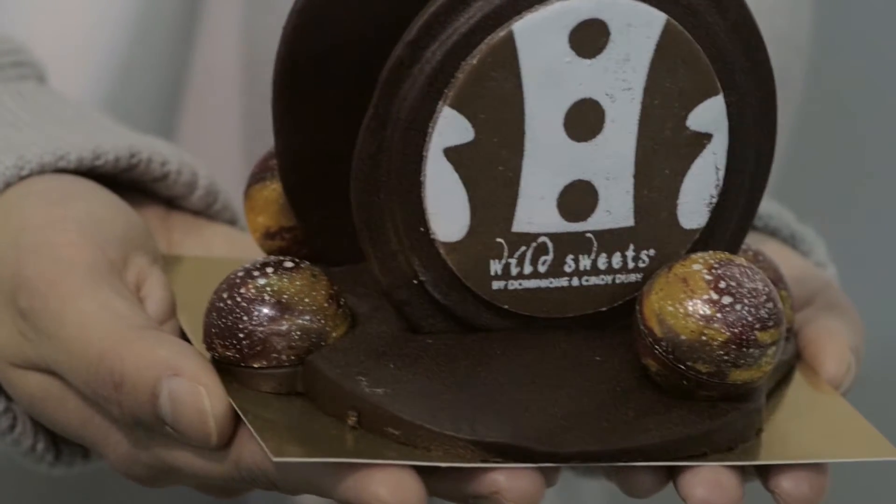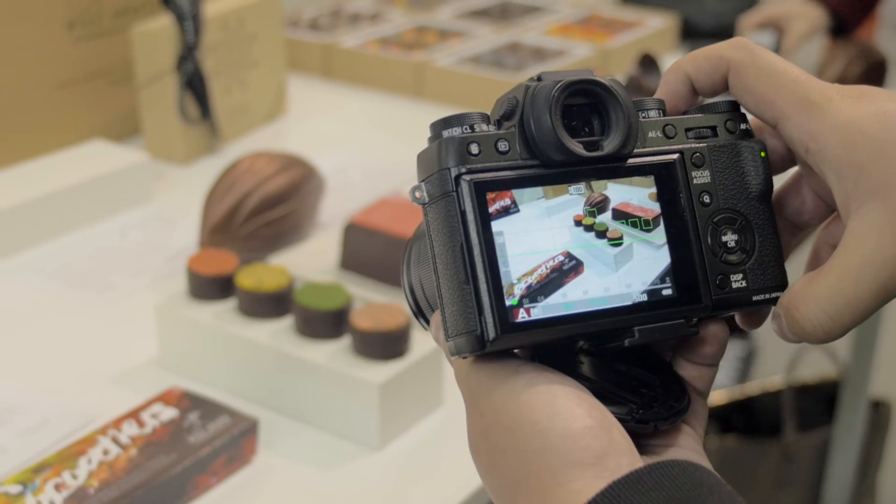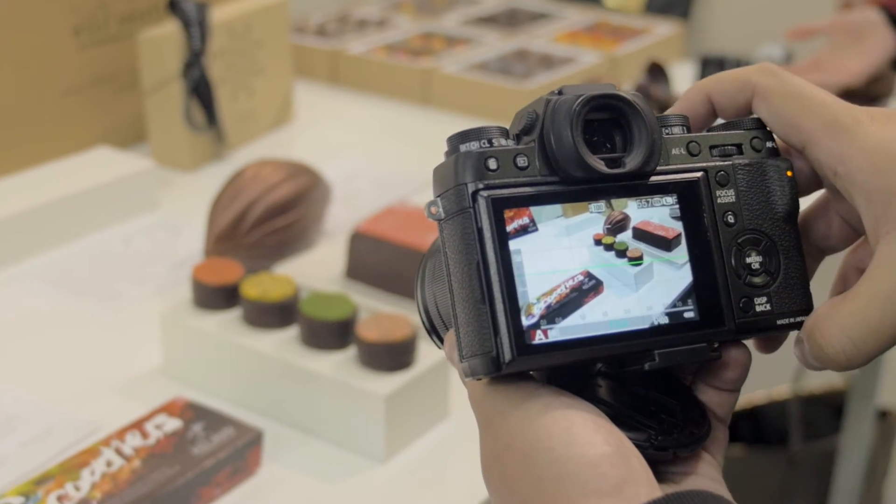We want to create everything that hasn't been made anywhere else. When we make our chocolate sculptures, we create our own mold masters and then cast them so we can create pieces that no one else has. Only we create them — custom made and used exclusively for our own products. If somebody buys something from Wild Sweets or looks at any of our cake designs or chocolates, it's all our own.